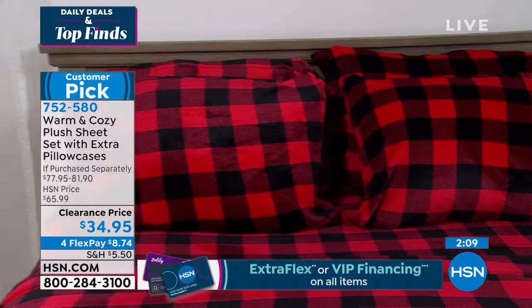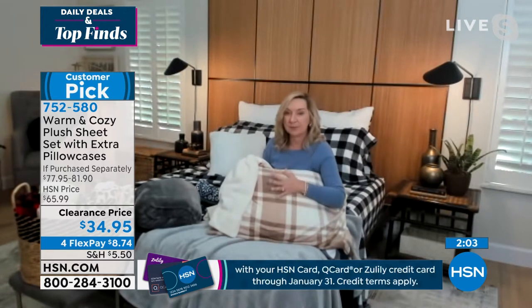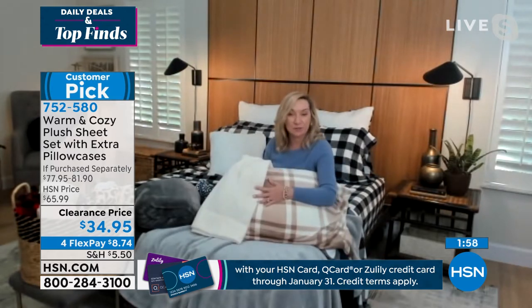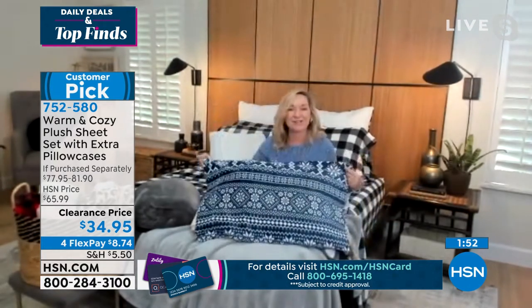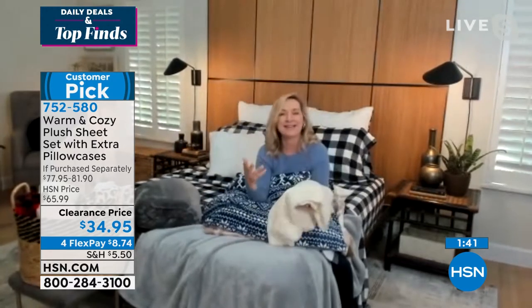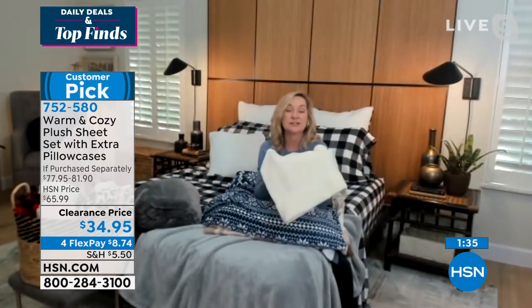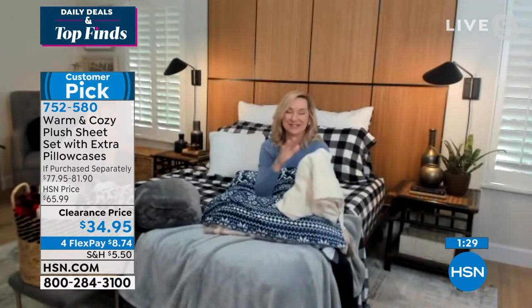You know, we've designed these to really go through the cold months of the year. So if you notice, there's no Christmas on these — these are just winter plaids and neutrals. I really love this neutral plaid. It works beautifully with the vanilla if you want to mix and match. The Nordic is gorgeous — it's like your favorite little winter sweater on your bed. These are plush, so they're soft against your skin. There's no break-in period. These are soft right out of the gate. They're lightweight — it's like sleeping surrounded by your favorite blanket. And they are wrinkle-resistant, fade-resistant, and shrink-resistant.